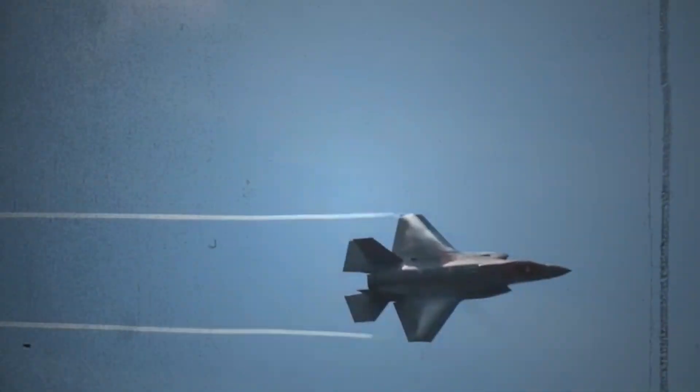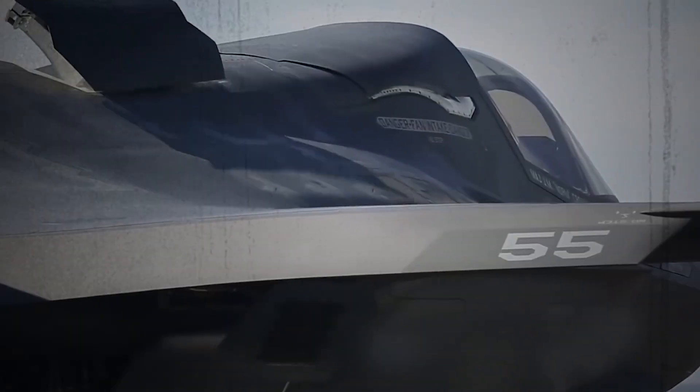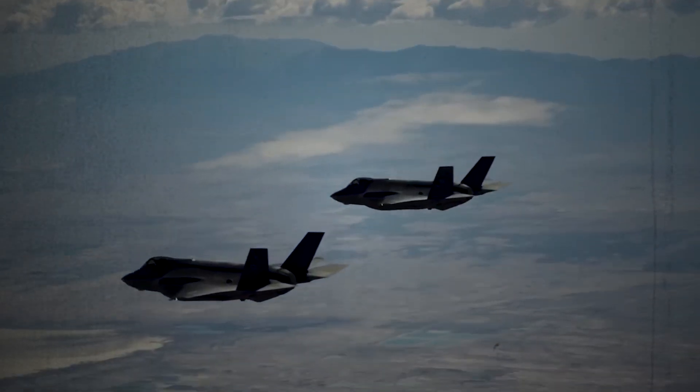But what exactly makes the F-35 so special? Dive in as we explore its strengths, capabilities, and the arsenal it unleashes upon its targets.